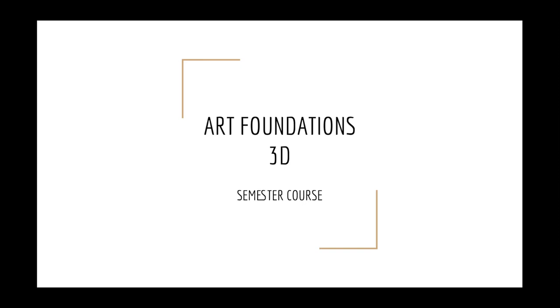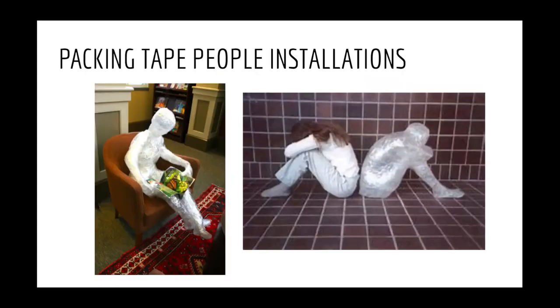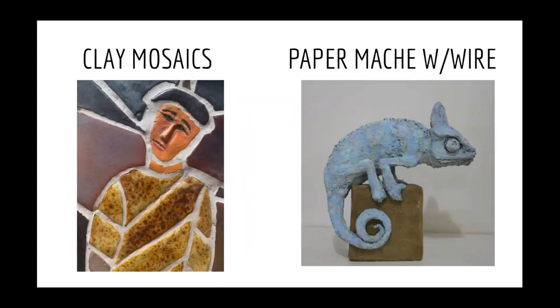Art Foundations 3D follows Art Foundations 2D. It's also a semester-long course focused on sculpture, such as what you see here — a foam sculpture on the left and a cardboard sculpture on the right. Different types of sculpture include clay, mosaics, and paper mache.